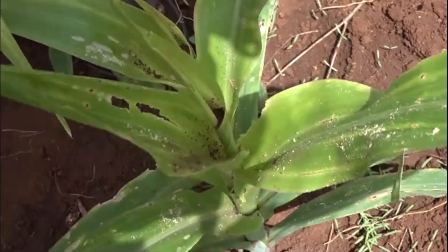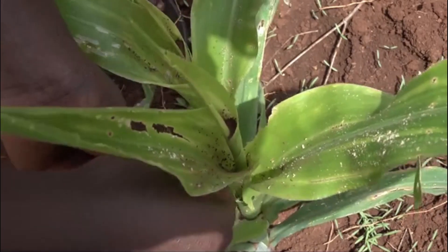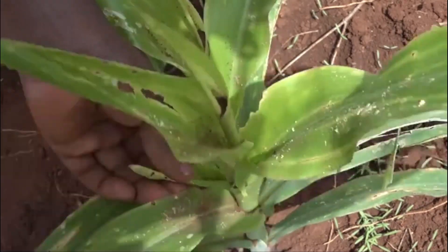The field scouts offer the communities a great service. This has brought about a good relationship between the scouts and the farmers they visit, as farmers gain more knowledge on how to get rid of the armyworms.